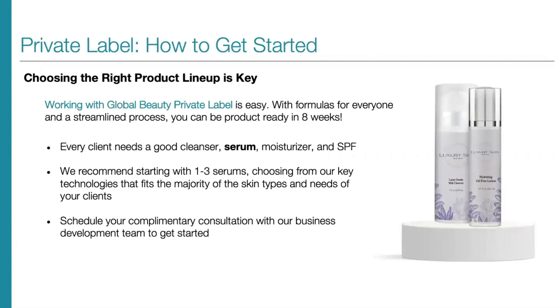Getting started with private label is key. You just saw our entire serum lineup, and as we went through the products, you probably had some clients pop into your head with each serum. Working with Global Beauty Private Label is very easy — we have formulas for everyone in a very streamlined process and you can be product-ready in about eight weeks. We know that every client needs a good cleanser, serum, moisturizer, and SPF. We recommend starting with one to three serums depending on your business needs, choosing from our key technologies that fit the majority of your clients' skin types. If you find yourself recommending a lot of retinol for aging and acne, start there and add on other formulas as you go, or choose one to three serums that cover your key client types.